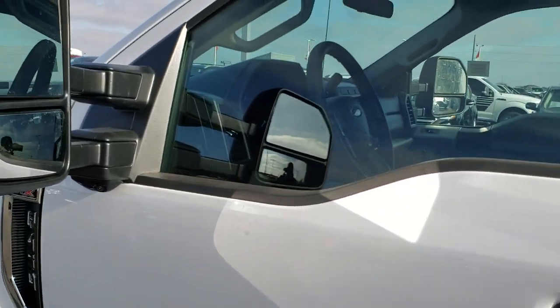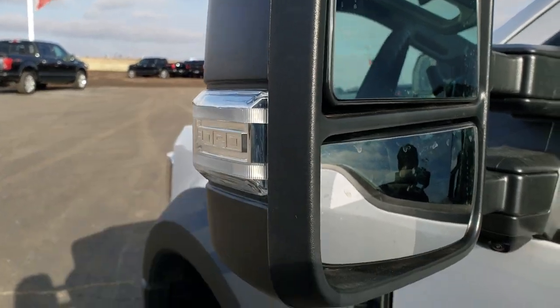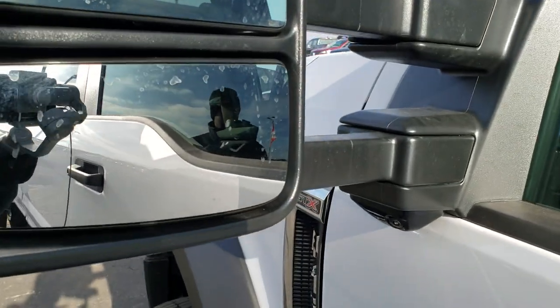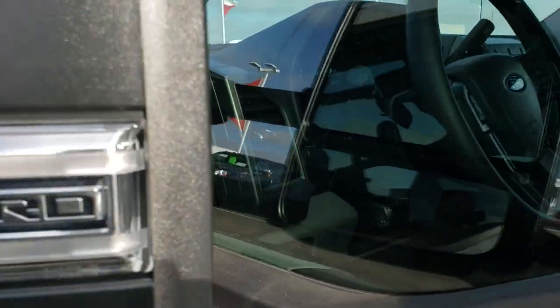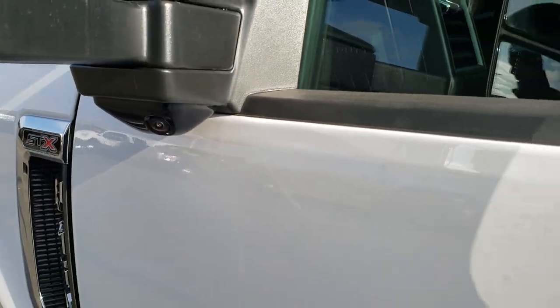It does have the telescopic tow mirrors. You get blind spot monitoring right there. You also get the side LED mirrors — they telescope in and out, they also fold in. And you do get the 360 camera with the cameras on the side there.